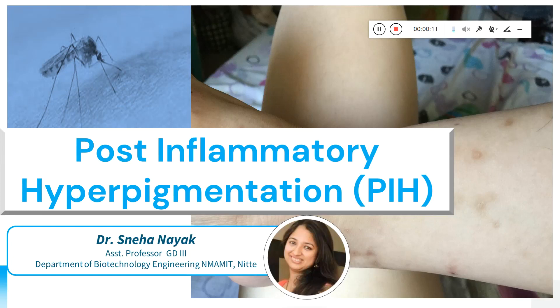Welcome back to my channel. We have a new topic for you on post-inflammatory hyperpigmentation — a pigmentation that happens on the skin. Let me give you more details about that today.